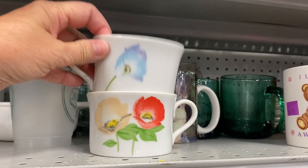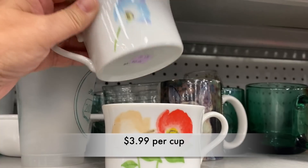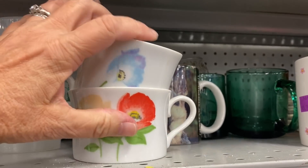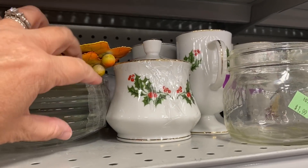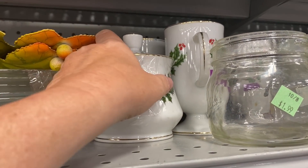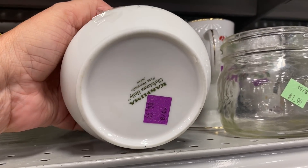These were adorable little cups. Unfortunately, they were $3.99 each. I've seen this Christmas pattern more than once. This was a lovely little sugar dish at $4.99.